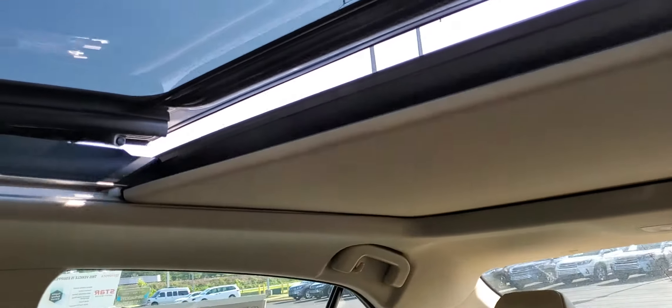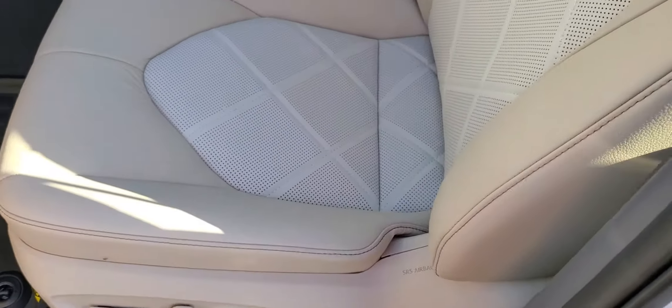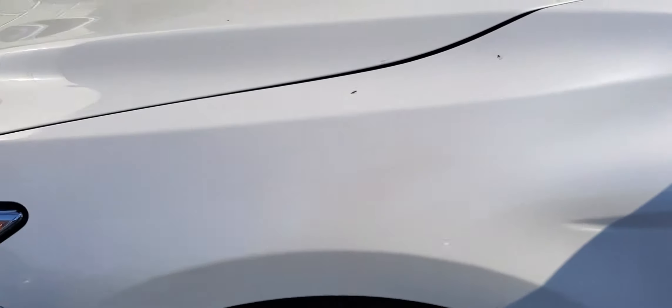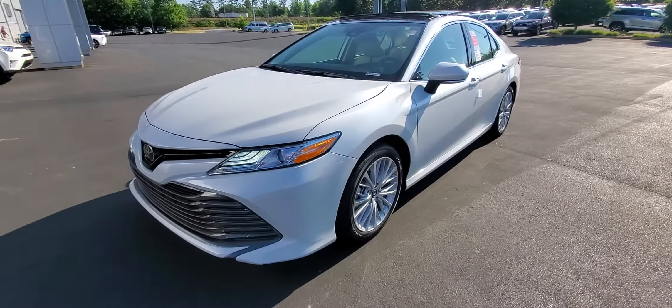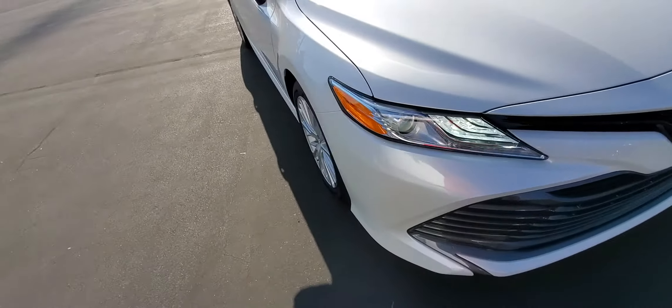It's got the panoramic roof — let's see how the shade goes all the way back there. All-weather mats already installed. Got heated front seats. It also has the Blizzard Pearl color, which is a really good color. Got the alloy wheels and LED headlights standard. Beautiful car.